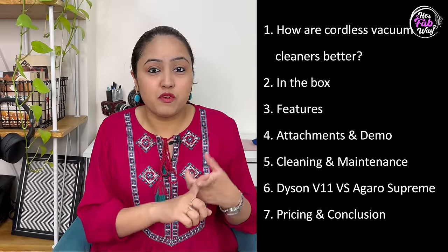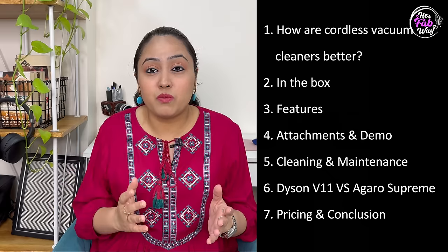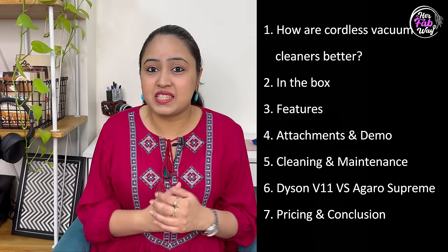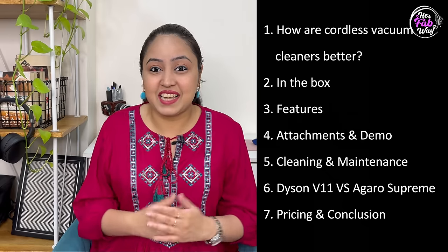Here is the flow of the video. We will discuss its performance, maintenance, pricing, and even its flaws in detail. And most importantly, where does Dyson stand in comparison to it? We will also see that comparison in this video. So let's get started.